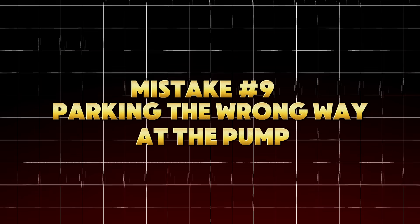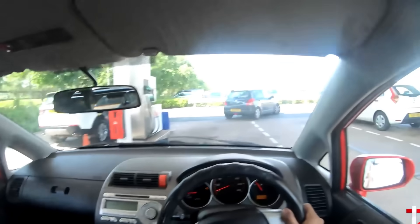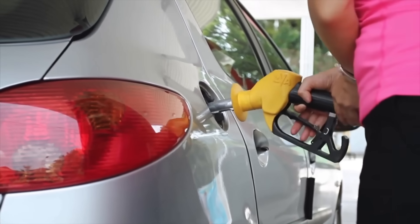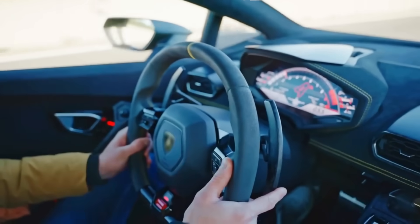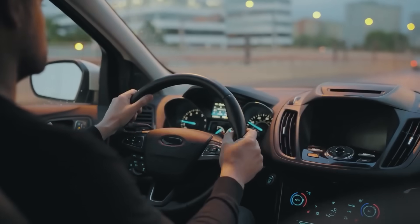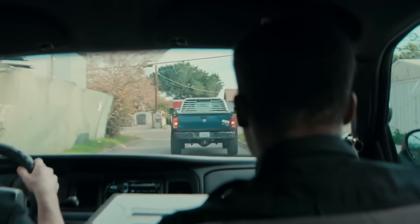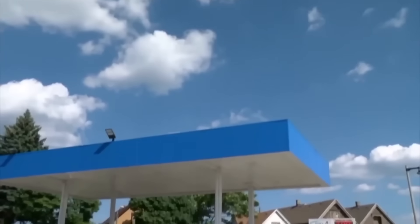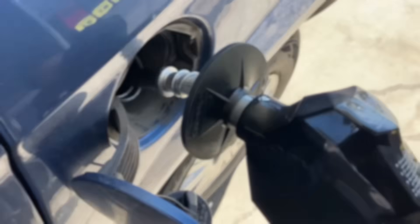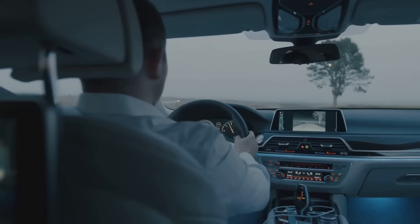Mistake number nine: parking the wrong way at the pump. This is all about fuel nozzle angle and air displacement. Every car's filler neck has a vent tube that helps air escape while the tank fills. If you park at an angle where the filler neck sits higher than the tank, air gets trapped inside and the automatic shutoff clicks early — even though your tank isn't full. You end up losing up to half a gallon each time you fill up, paying for airspace instead of fuel. Always park so your fuel cap is level or slightly lower than the opposite side. Professional drivers and fleet operators have known this secret for years — that's how they squeeze extra mileage out of every tank.